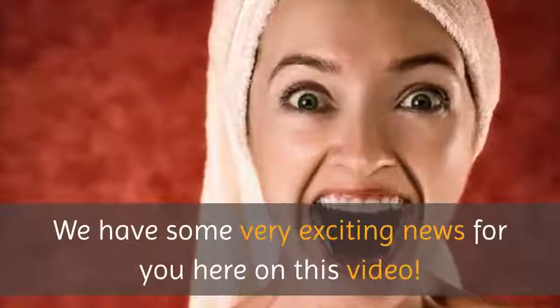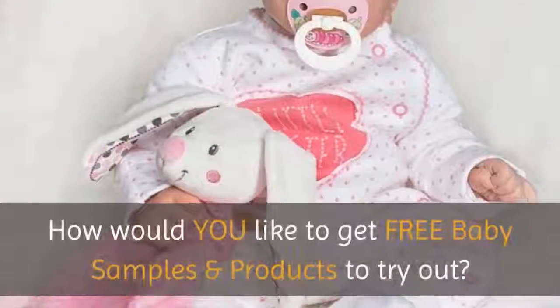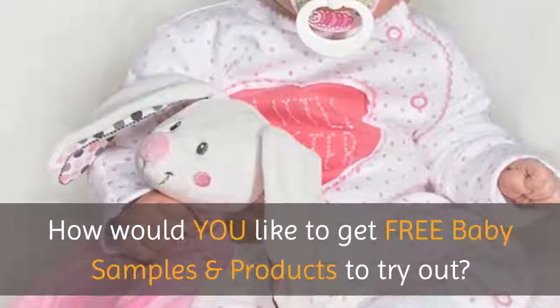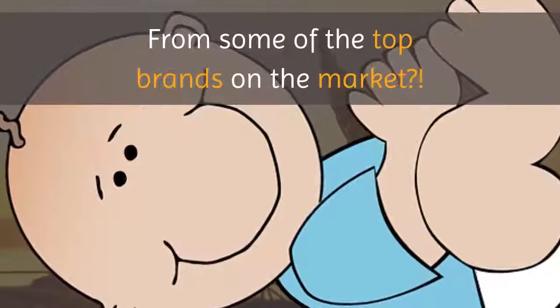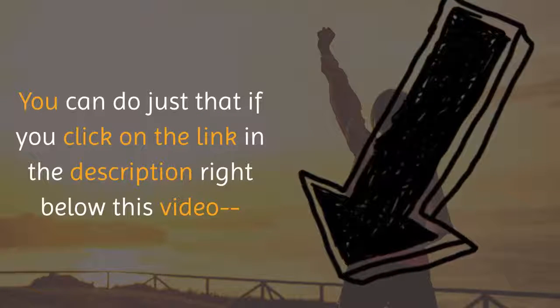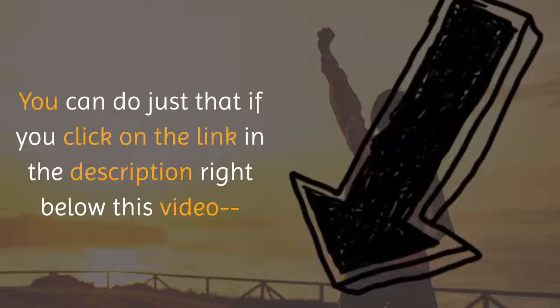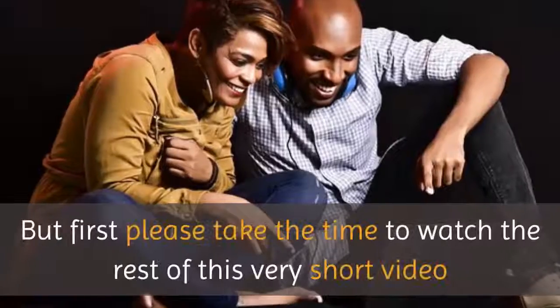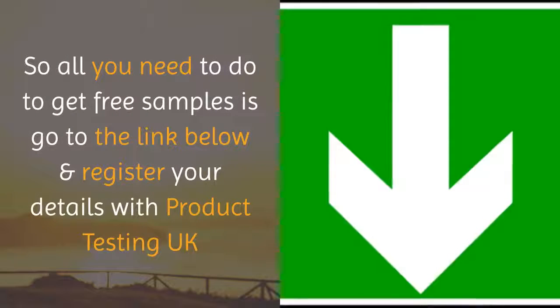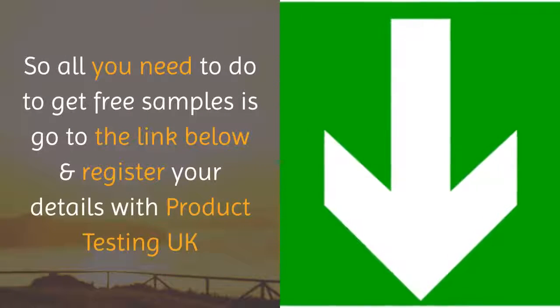We have some very exciting news for you here on this video. How would you like to get free baby samples and products to try out from some of the top brands on the market? You can do just that if you click on the link in the description right below this video, but first please take the time to watch the rest of this very short video.